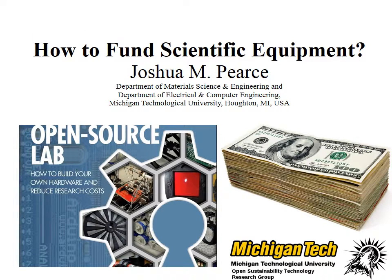Today, scientific equipment tends to be specialized, highly customized, and manufactured on a small scale. What this leads to is extremely expensive proprietary equipment. But there's another way — the open source.